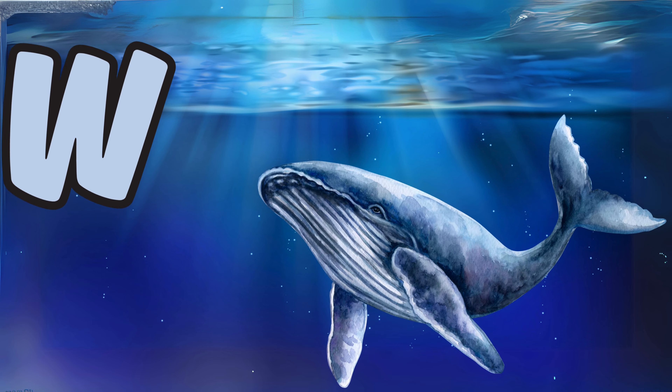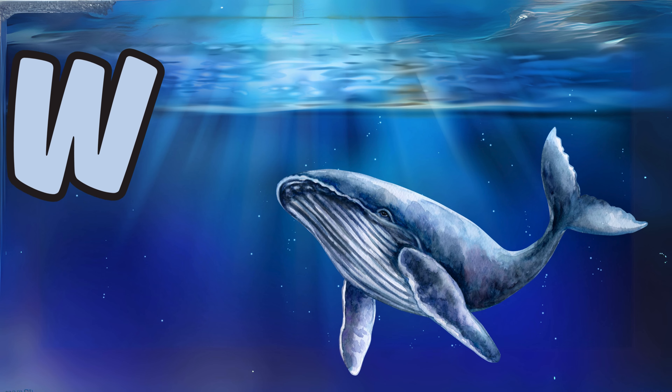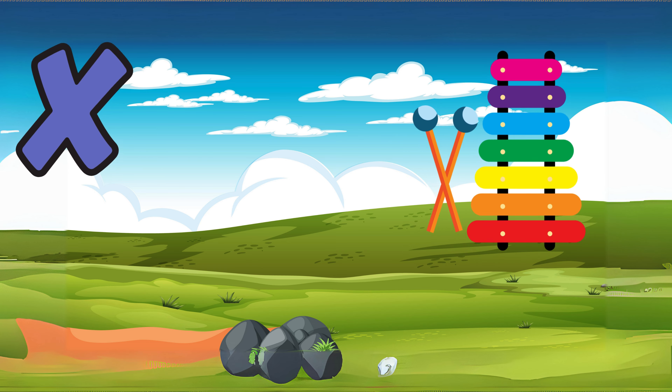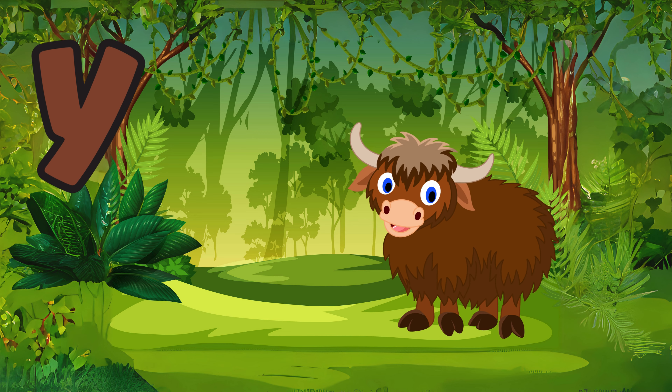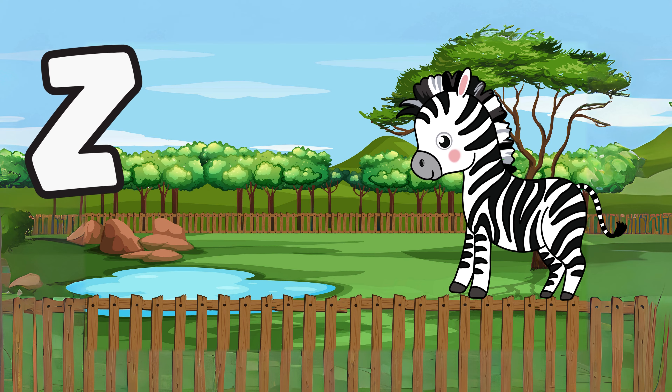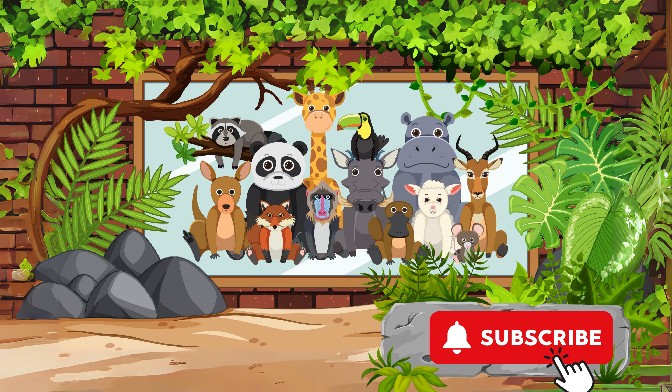W is for whale, a majestic creature that inhabits the oceans. X is for xylophone, a musical instrument with wooden bars. Y is for yak, a shaggy-haired bovine found in the mountains. Z is for zebra, a black and white striped animal that grazes on grass.